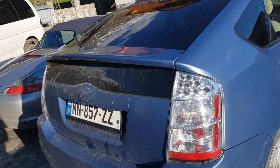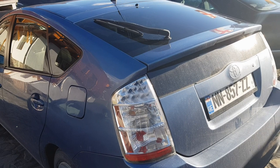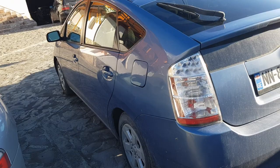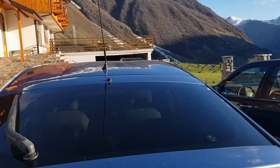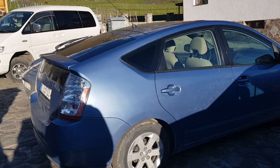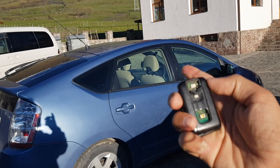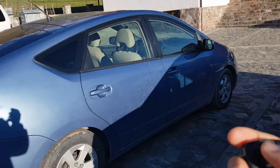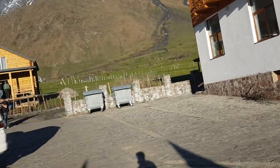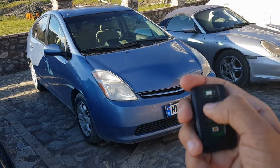Pretty much all the badges are gone, but it's a clean car and I'm pretty sure they've been maintaining it. Now, get ready to see the key for this car — yes, that's the key. Let me go to the other side where the light is better and show you when I unlock the car.